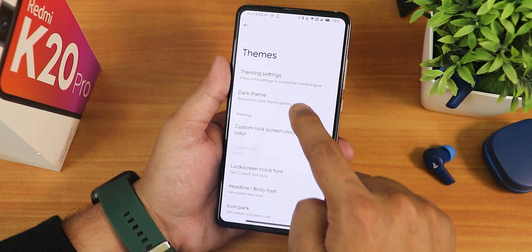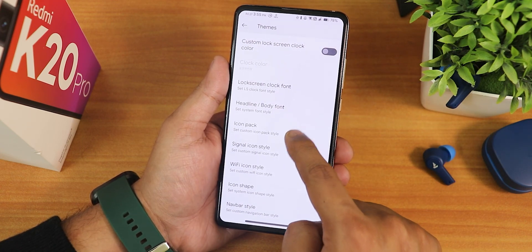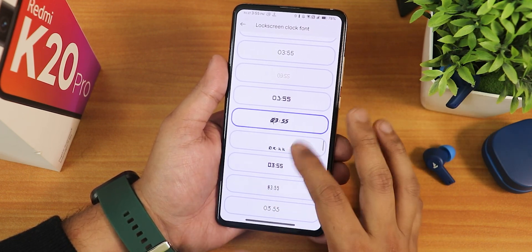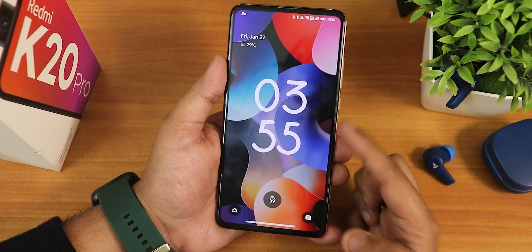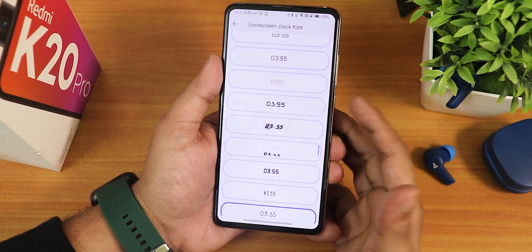In the themes section you have color source customization, dark theme, custom clock color, icon packs, and a lock screen clock font changing option. You can go with any font you like — they look good. Just notice how beautifully and super fast the fonts switch.